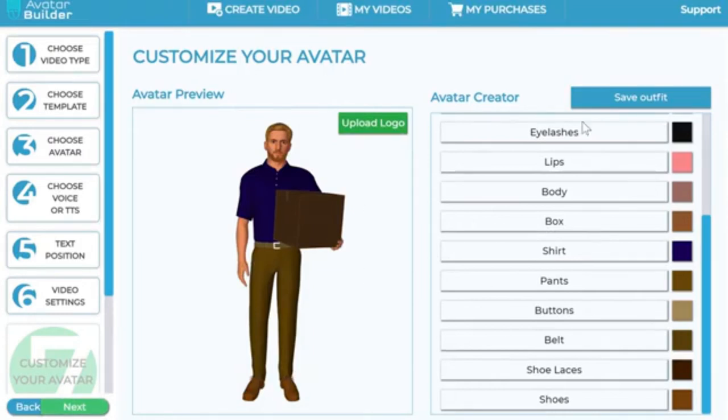Once you've selected your options, you can save or go next. You can also upload a logo here, which gets automatically mapped into the box — that's called logo mapping. Every single video you create with this avatar can include a logo, which could be for delivery services, e-commerce businesses shipping products, brick-and-mortar businesses, and so on.